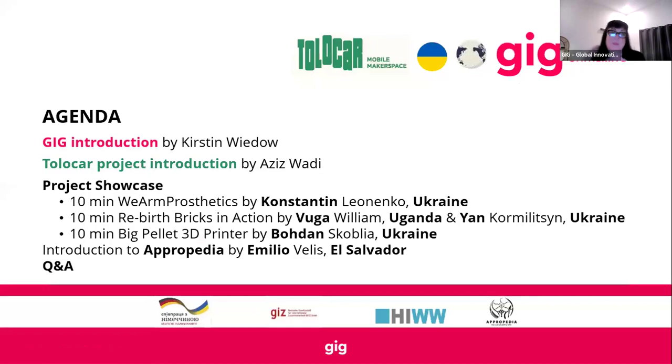The agenda today will be a small introduction by myself, followed by Aziz who's been running the project for GIG, with the Tolokar team such as Constantine, as well as everybody from Apropedia, Chiaz, and the HIWW team. After that we'll kick off with Constantine, based in Kyiv, talking about the We-Am prosthetics project, then Vuga based in Uganda and Yan in Ukraine talking about the Rebirth Bricks. We also have Bohdan based in Kyiv to showcase the big palette 3D printer, and then Emilio in El Salvador showcasing the open source platform where all the files, documentation and projects are based — where we can download, recreate, and share the work from this project.